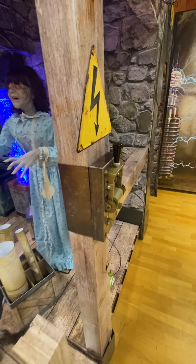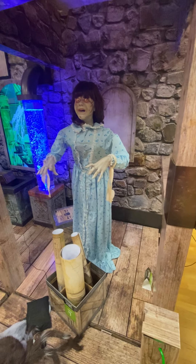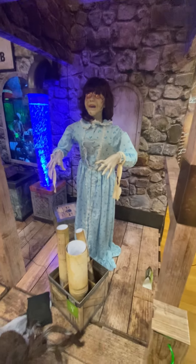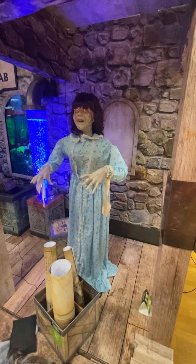All right guys, I want to take another video here. I'm in Paramus and I am at Spirit Halloween, and this is Regan — it is Regan from The Exorcist.